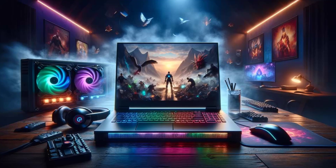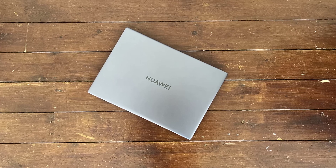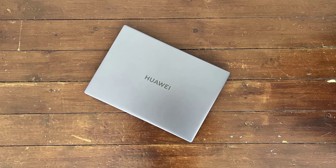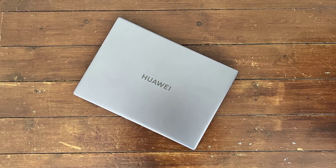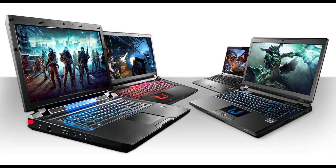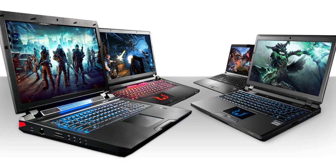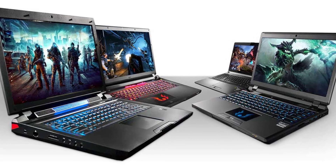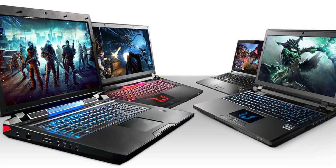We don't have all the details yet, but what we've seen is pretty impressive. There's a glowing Huawei logo on the lid — it's not just for show, it's a clear nod to the gaming community. But the real star of the show is the cooling system. This laptop features rear-mounted air vents, and for gamers, efficient heat dissipation is crucial. Huawei seems to have gone all out here — it's clear they're not just dipping their toes into gaming, they're diving in headfirst.